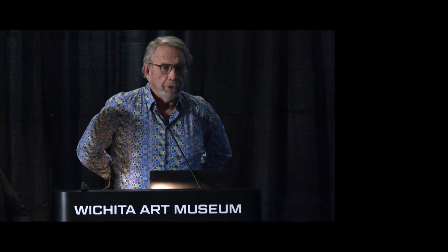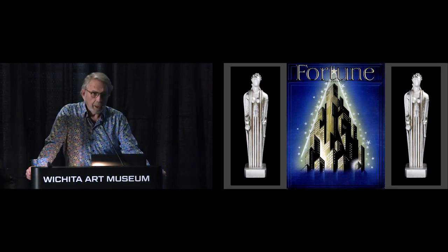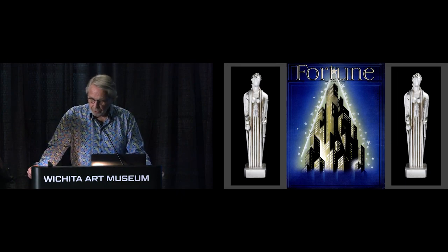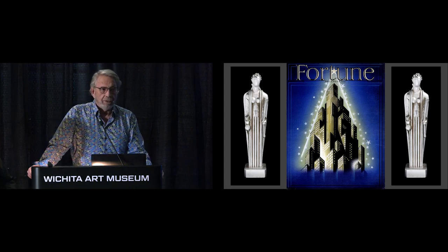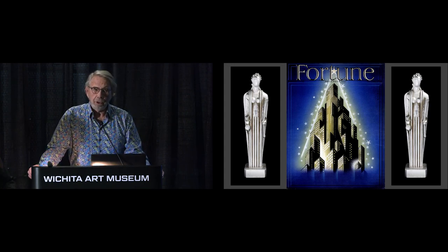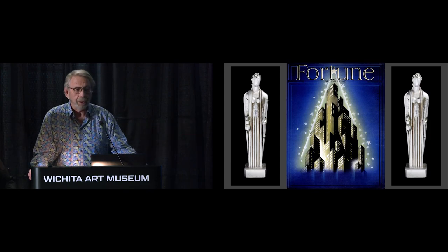So I'm Larry, part of the Dean and Larry duo. We worked as a team — I was the photographer, and Dean was the architectural historian. Because of Dean's amazing knowledge of Wichita history, building materials, and architecture, he's actually going to be doing most of the lecture. My work's already done, and you're going to see pictures of it.